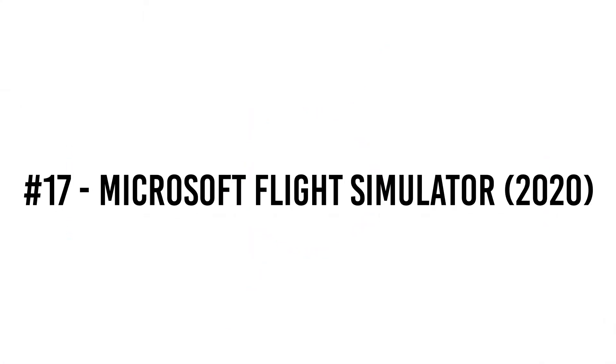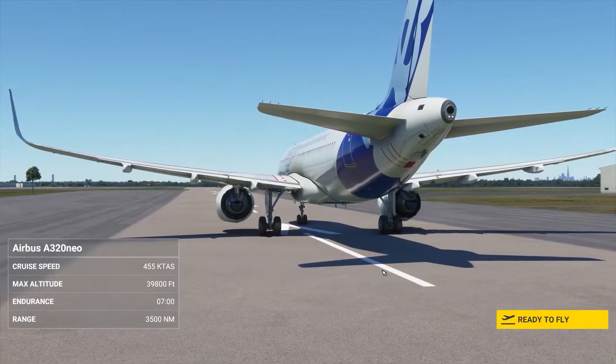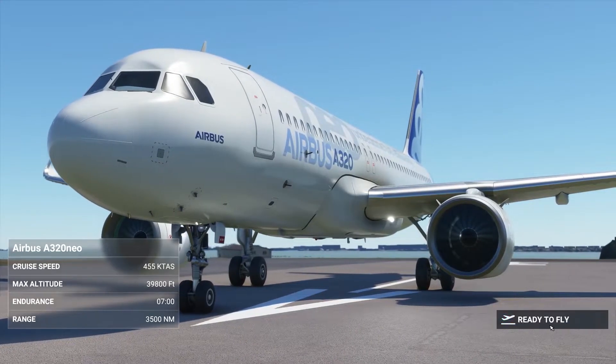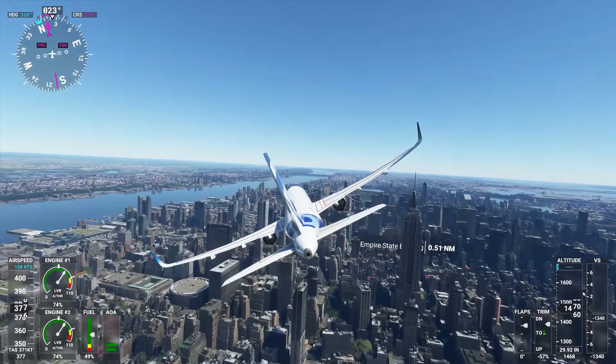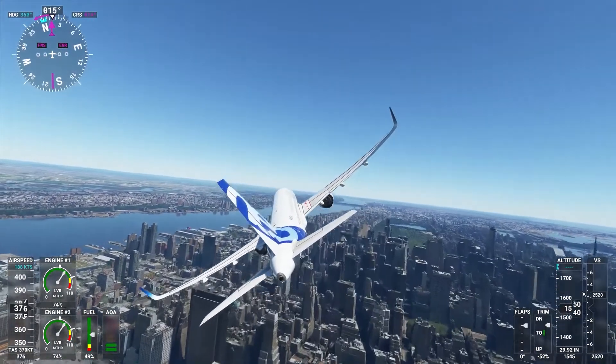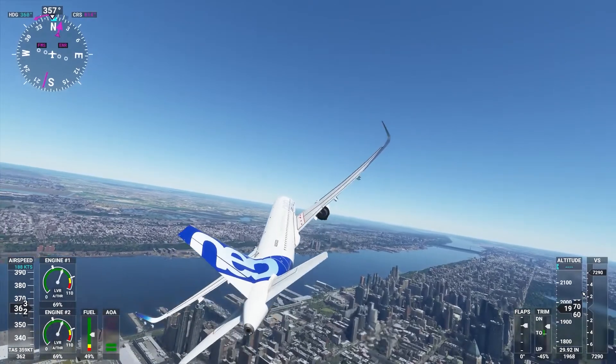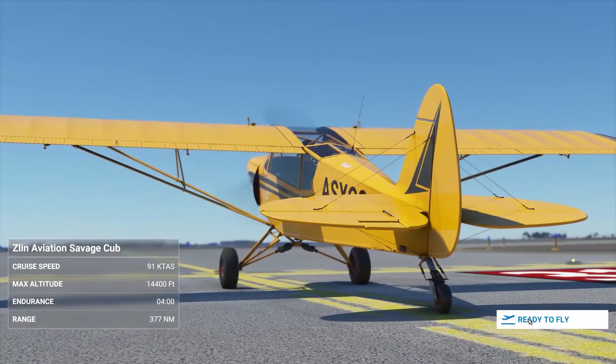Number 17: Microsoft Flight Simulator 2020. Microsoft Flight Simulator is the closest we've got to a near-perfect virtual reproduction of the actual world. The ability to fly to and from any location in the world using real-time Bing data has lifted the bar for simulations to new heights. Don't forget to pick up one of the top PC joysticks to enhance your flight simulator experience.